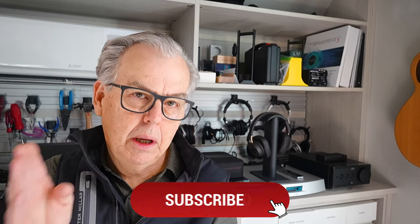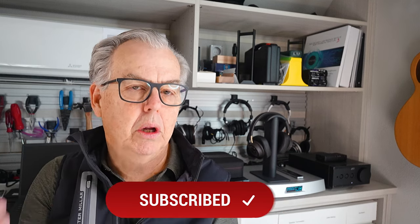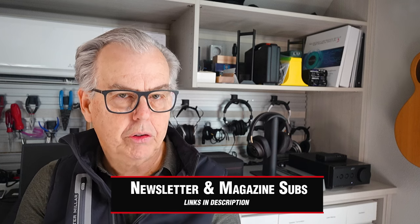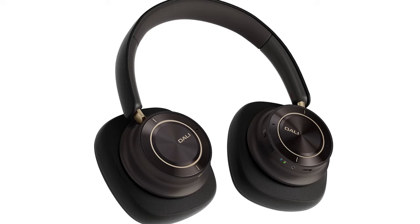I hope you've enjoyed this review. If you have, please click on the subscribe button, hit the notification bell, check in the show notes for the URL where you can sign up for our free weekly newsletter, and of course, as always, we would love it if you would subscribe to The Absolute Sound magazine. We've been publishing it for a little bit over 50 years now, and it has some of our flagship material in it. Hope to see you again.